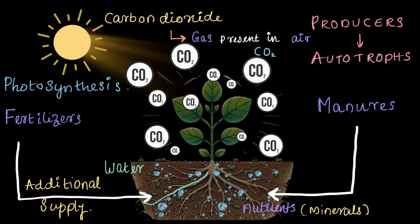So next time you see a plant, think about how amazing it is — like a little factory producing its own food just using sunlight, carbon dioxide, and water.